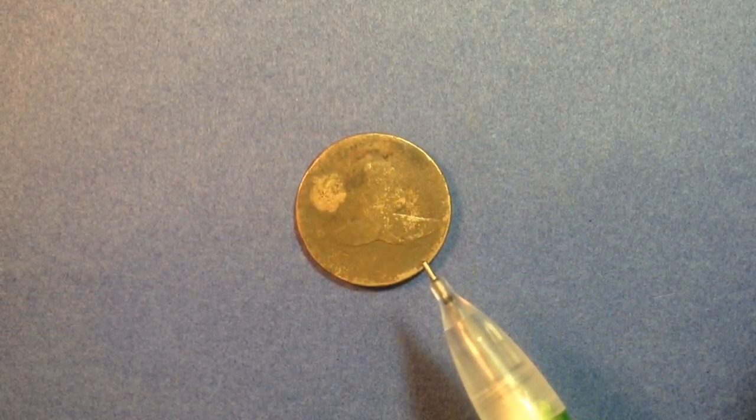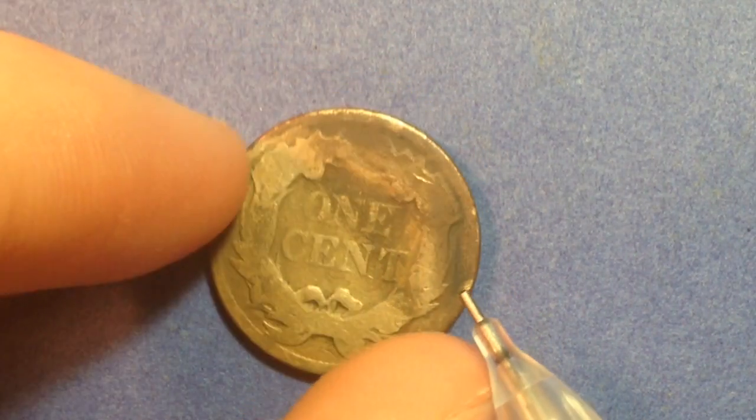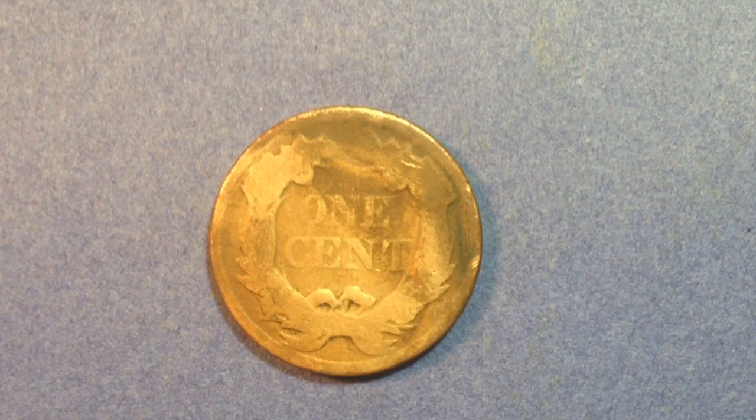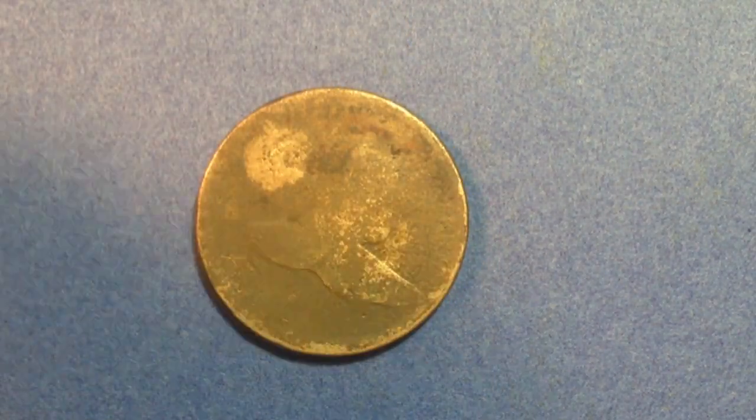Can anyone guess what we're looking at right here? So this is actually the predecessor to the Indian Head Penny. This is what's known as the Flying Eagle Cent. The Flying Eagle Cent was made for just two years — it was made in 1856 in a very small amount, and then it was mass produced in 1857 and 1858. The mintages in 1857 were 17 million, then 1858, 24 million, and that's about it. There were a lot of production errors with this coin, so the mint switched over to the Indian Head Penny.